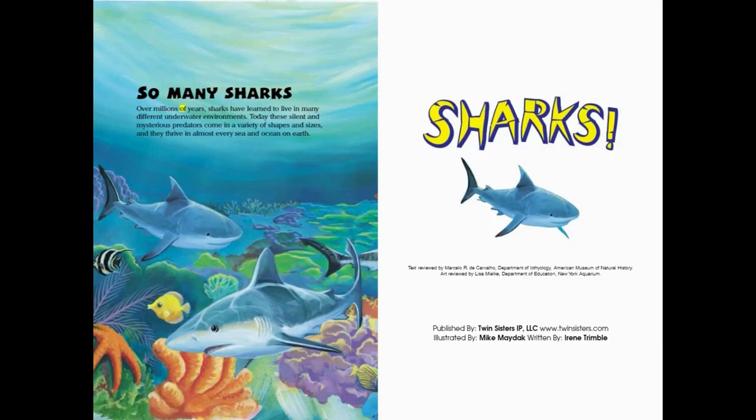Over millions of years, sharks have learned to live in many different underwater environments. Today, these silent and mysterious predators come in a variety of shapes and sizes, and they thrive in almost every sea and ocean on Earth.